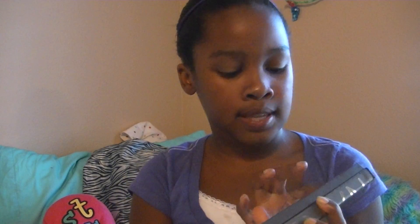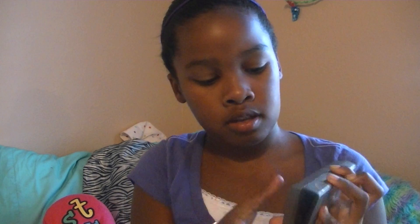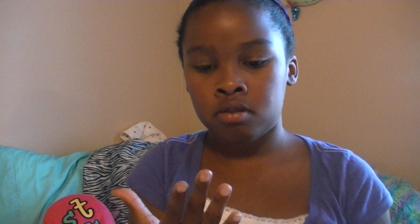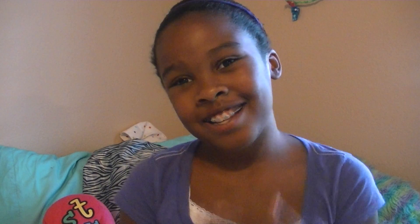I'll swatch my favorite ones. I love Sin, Sidecar, Buck, Half-Baked, and Smog — they're just super pretty. Look how pigmented those are! Super pretty colors. I really do love this so much. It's amazing and it has a mirror too. That's pretty much it — this is a long video. Thanks for watching, guys. Love you. Bye!